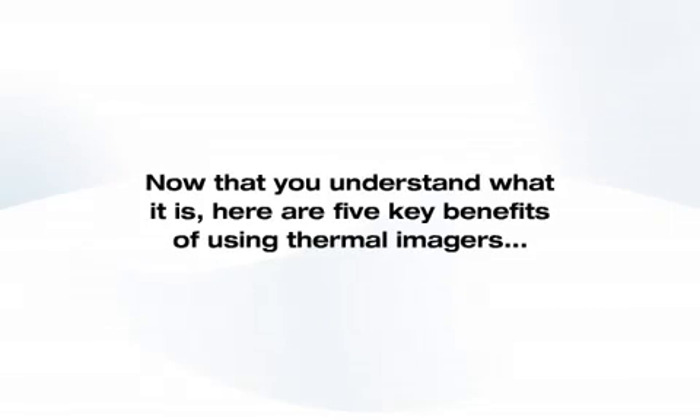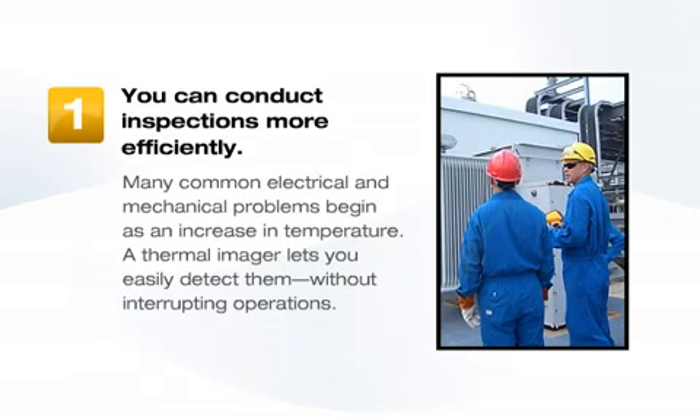Here are five key benefits of using thermal imagers. First, you can conduct inspections more efficiently. Many common electrical and mechanical problems begin as an increase in temperature. A thermal imager lets you easily detect them without interrupting operations.